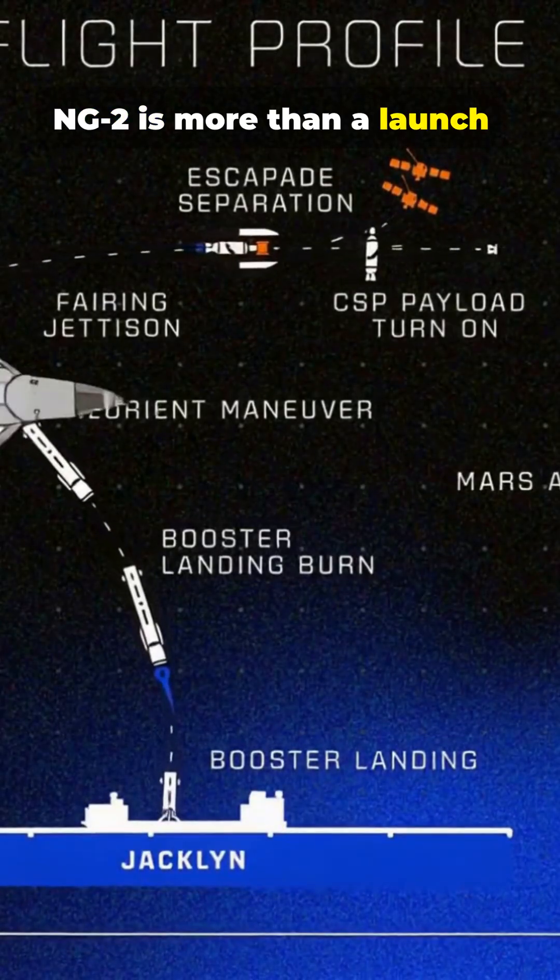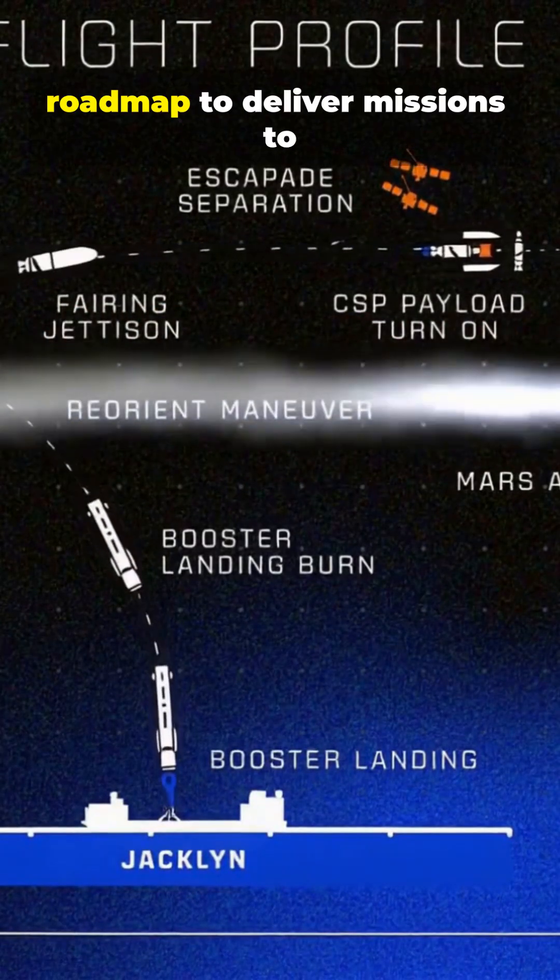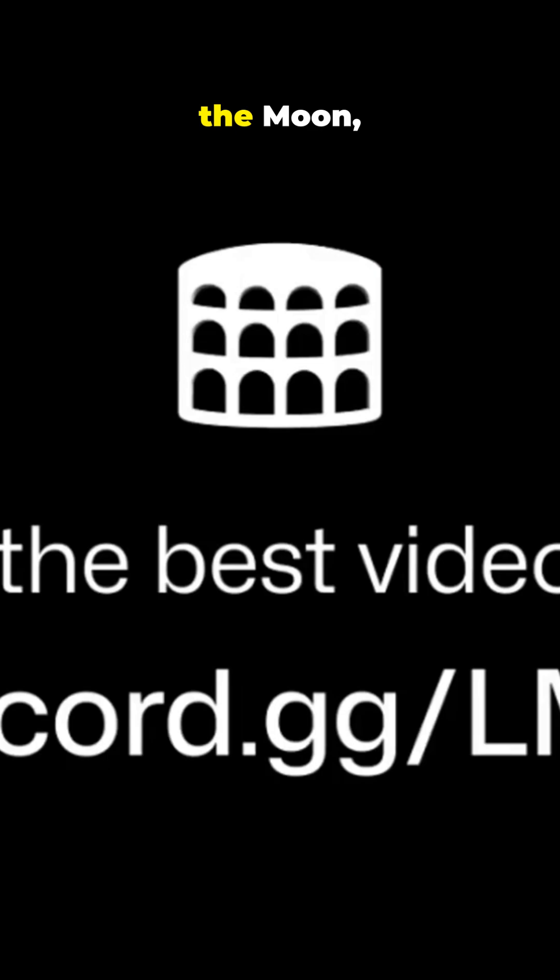NG-2 is more than a launch. It's one of the first chapters in New Glenn's long-term roadmap to deliver missions to Earth orbit, the Moon, and beyond.